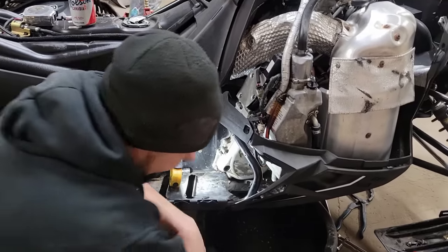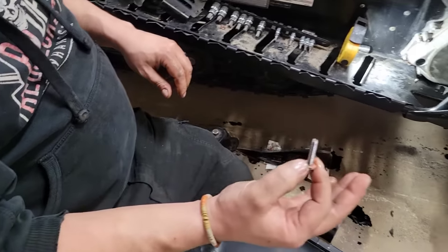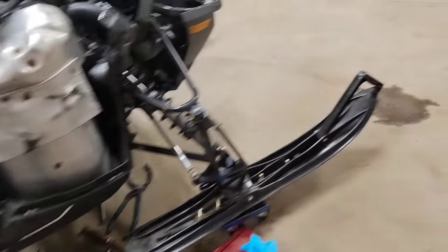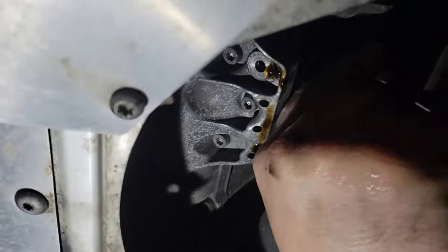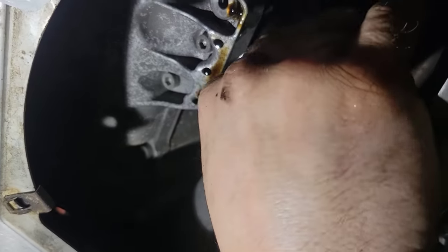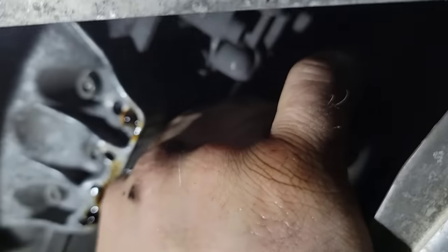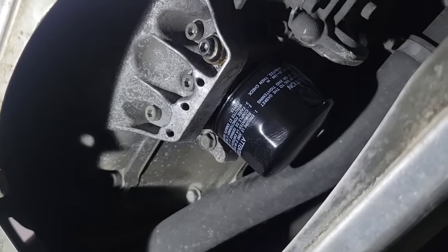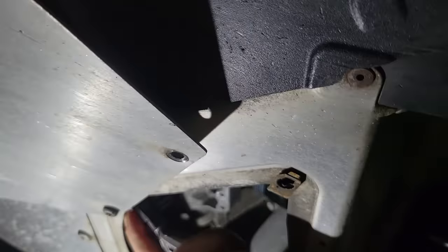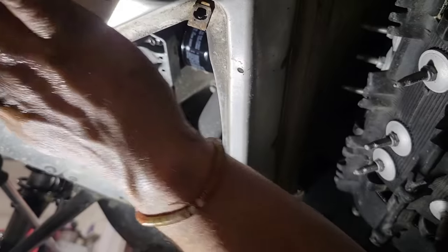Get rid of the old copper washer, new one on, then I'll climb underneath and grab the filter. You want to put a little bit of engine oil on the O-ring of the filter there. Spin it on — it's weird upside down and backwards trying to tighten this thing. Oil filter just hand-tight. Then snug the drain bolt down — you don't have to go crazy with it, you just got to crush that washer. That should be good.